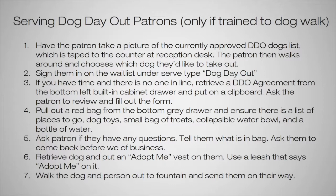You are also able to serve Dog Day Out patrons, but only if you are trained to dog walk. If you're interested in becoming a dog walker, email me at volunteer@jackshumane.org to get signed up. The first thing to do is have the patron take a picture of the currently approved Dog Day Out list, which is taped to the counter of the reception desk. Not every dog is eligible — our behavior staff picks them individually based on who they think needs a break from the shelter and will do best outside of it.